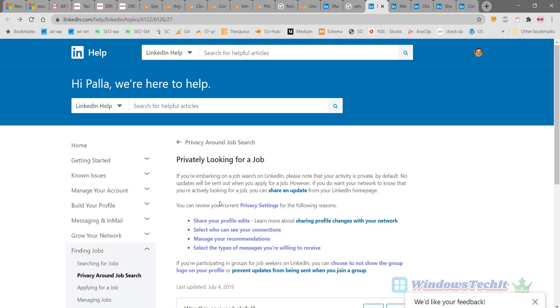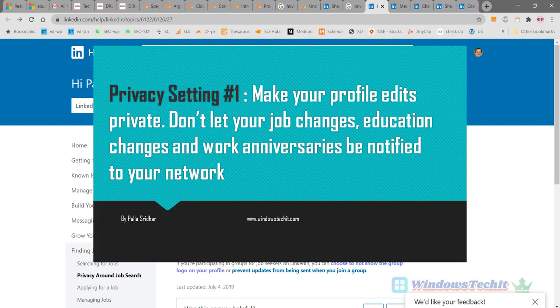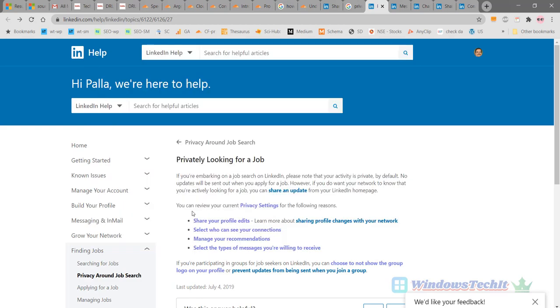If you want to make your settings more private so that your job search is more secret, you can make the following changes to your privacy settings in LinkedIn. The first setting is share your profile edits. You can change this to make your job search more private.